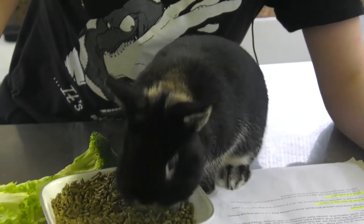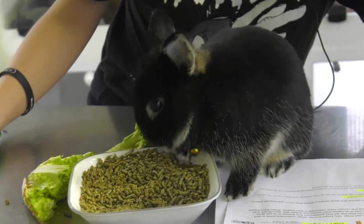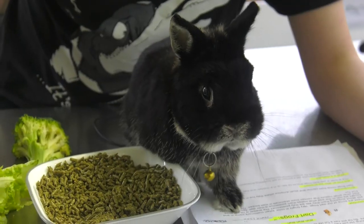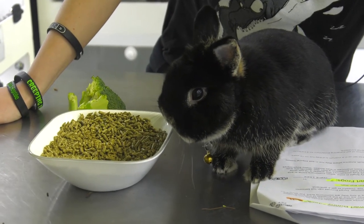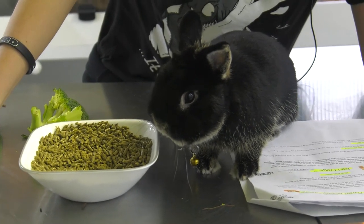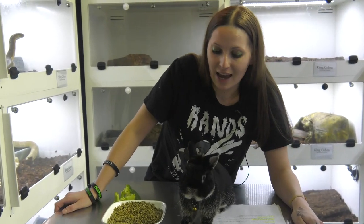Jack is a great pet — he is super smart and house trained. We just have litter boxes in the house; he's free range. He is very intelligent. They love kids as long as you're handling them properly. I have three kids at home and Jack adores them. You always have to make sure you're providing them with leafy greens as well as hay.